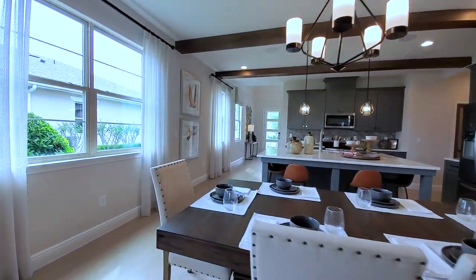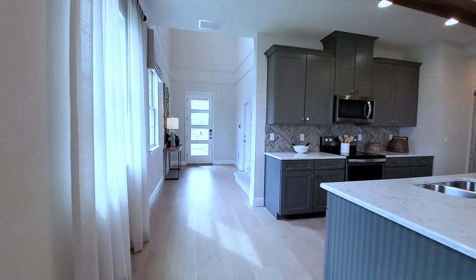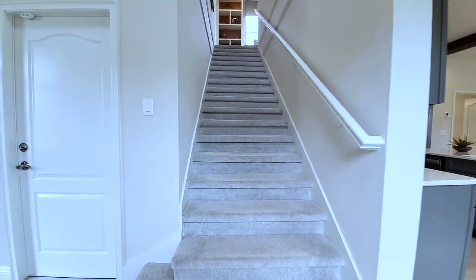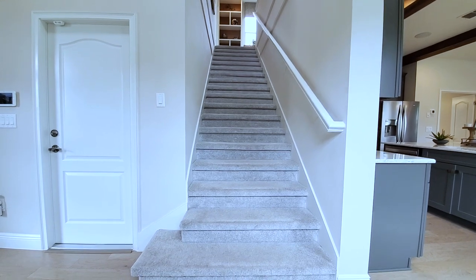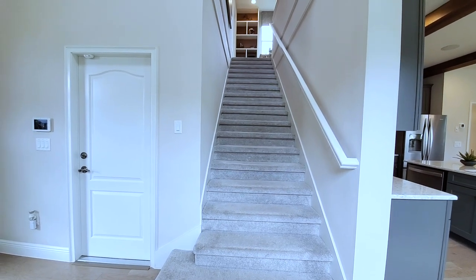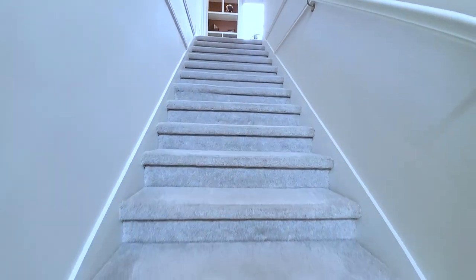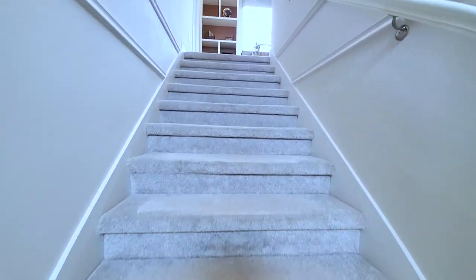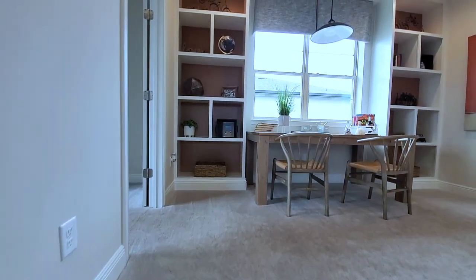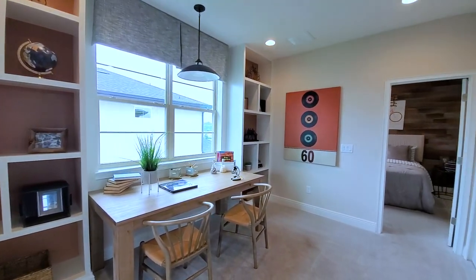What are you guys thinking about this floor plan? I'm loving it. Downstairs really is like its own zone. This has carpet on the stairs — you can upgrade that to a stained handrail with hardwood floors and white spindles, white risers, or matching wood risers. You can see the trim work on the wall here. As soon as you come to the top of the stairs, you have your loft.